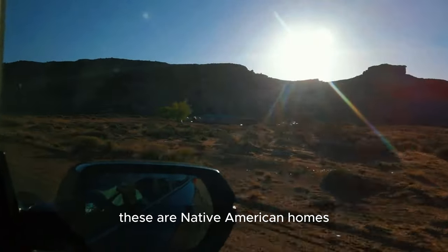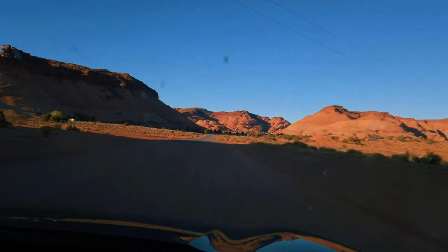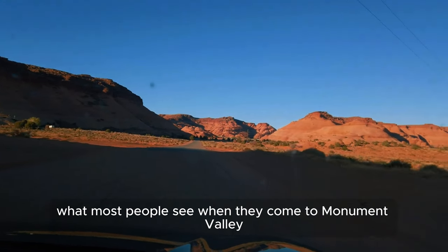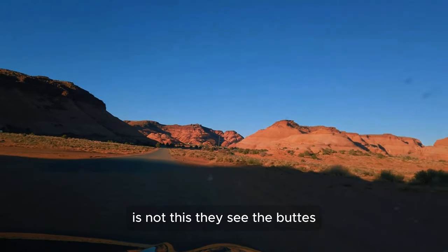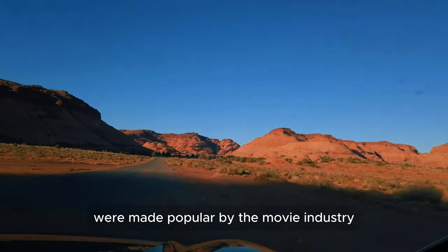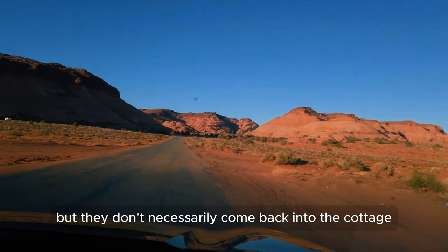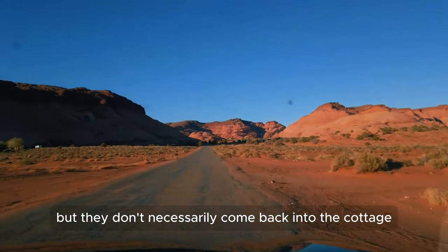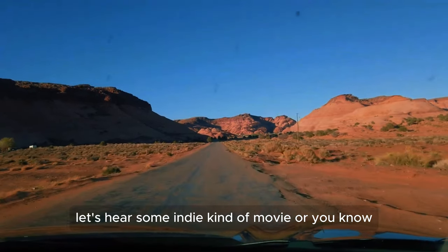These homes you see here are Native American homes. What most people see when they come to Monument Valley is not this — they see the popular ones made famous by the movie industry because that's where they shoot their movies. They don't necessarily come back into the area where people live, unless you have an indie or independent kind of movie.